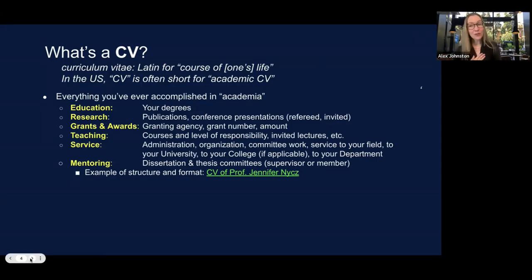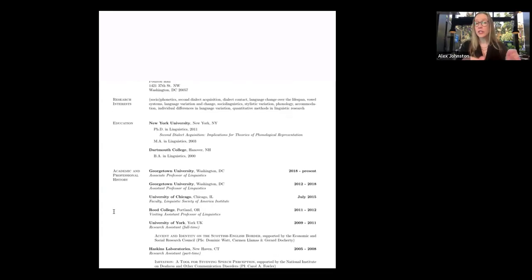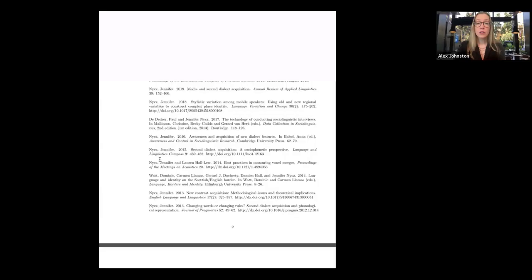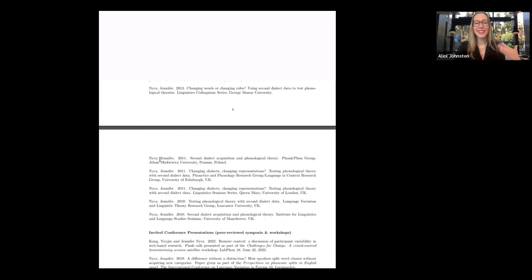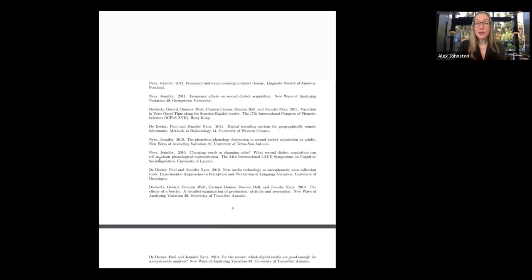I want to point out what I think is a great example of an academic CV — the CV of my colleague Professor Jennifer Neese. You'll see sections listed on the sides, which I really like as a format. It just goes on and on, listing types of publications in very detailed, long lists — proceedings, corpora, presentations — then invited conference presentations. It keeps going for 13 pages.